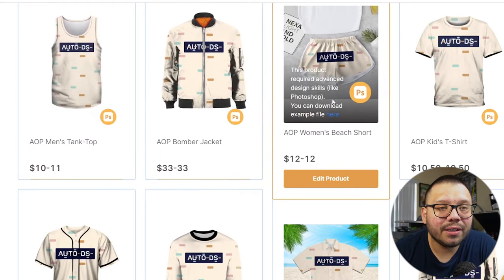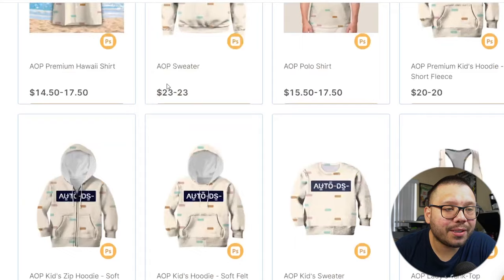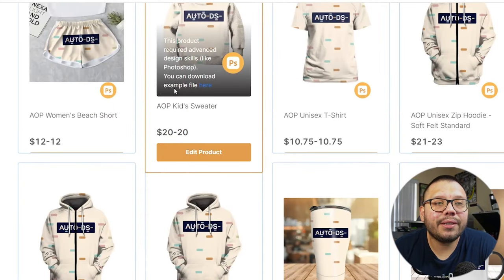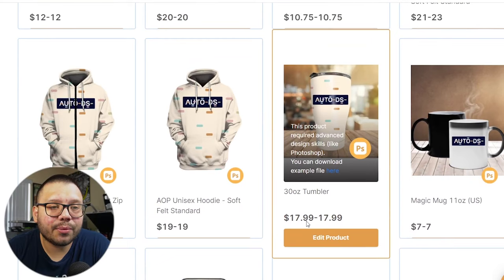There are also women's beach shorts, leggings, and crop top hoodies. Products aren't just limited to garments — you can also do tumblers. Tumblers run about $18 to source, and on Etsy they easily go for about $30 to $35, making them a great product for solid profit margins.